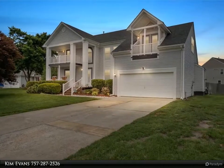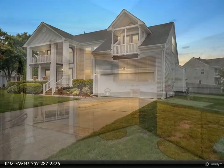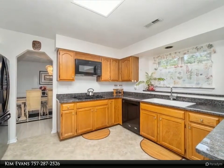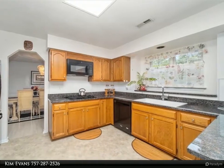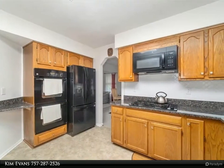Beautiful curb appeal with this well-maintained and landscaped four-bedroom, 2.5 bath with double balconies, corner lot on cul-de-sac in the desired neighborhood of School House Crossing. New granite countertops and double sink in the eat-in kitchen with new luxury vinyl flooring.